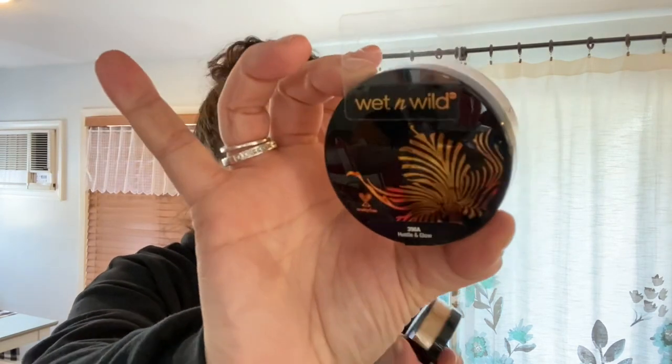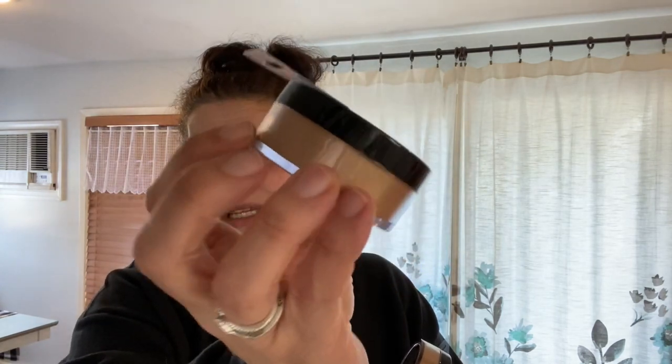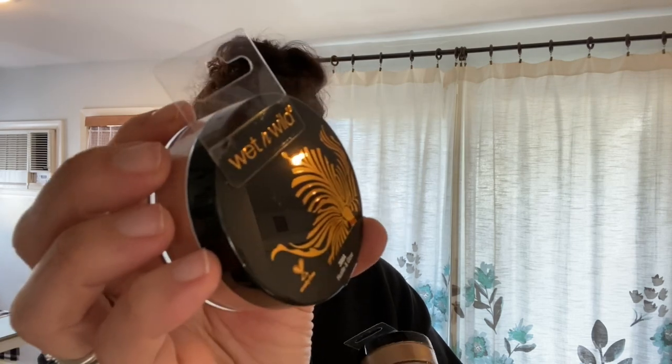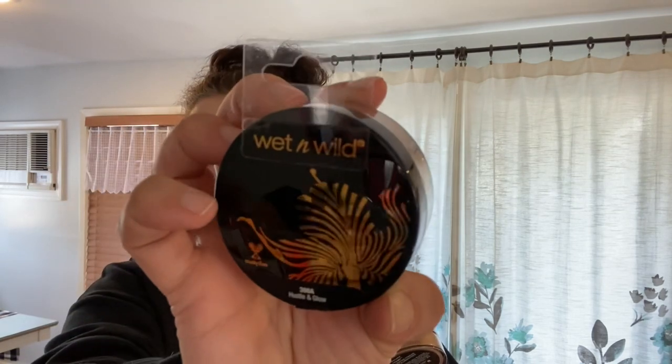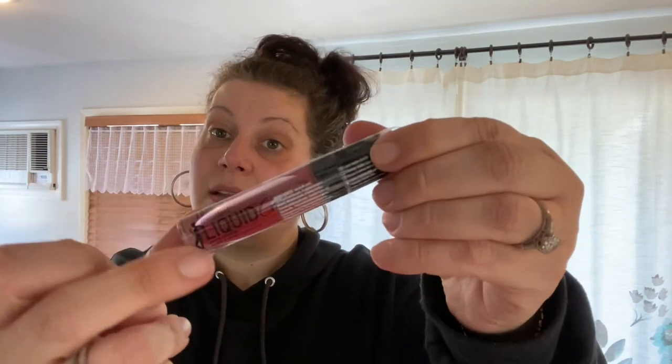Moving on to some fun health and beauty stuff: the Wet n' Wild 0.28-ounce Loose Highlighting Powder in Hustle and Glow — I got a couple of those. Then I picked up one Wet n' Wild Liquid Catsuit Matte Lipstick for myself in the color 'Behind the Bleachers.' It's my color. Let's try it on.